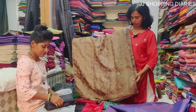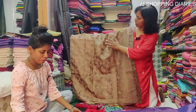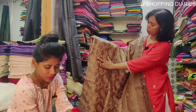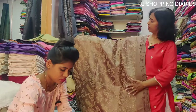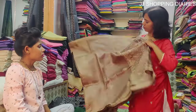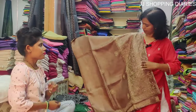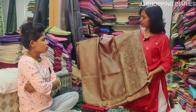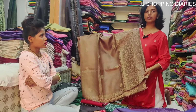This is a brown colour saree with beautiful hand work and embroidery work. It comes with a running blouse. The price of this saree is Rs. 8000.